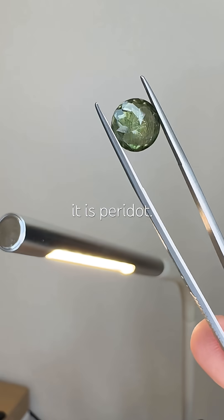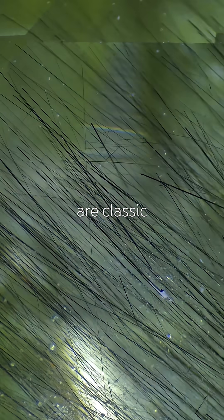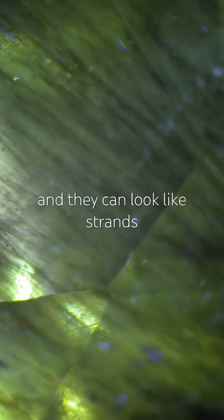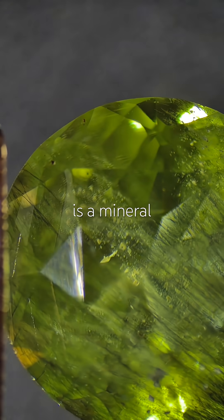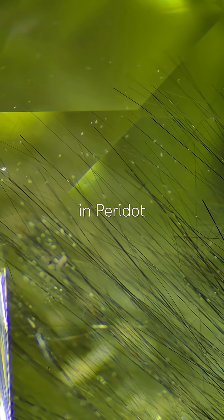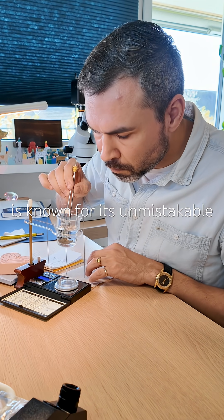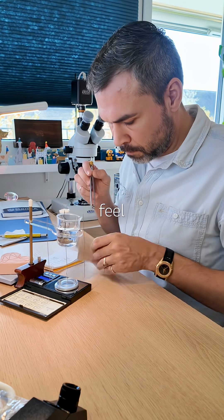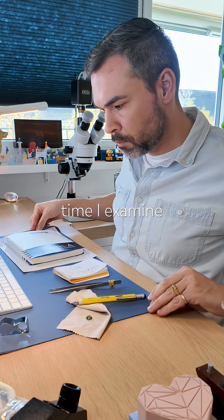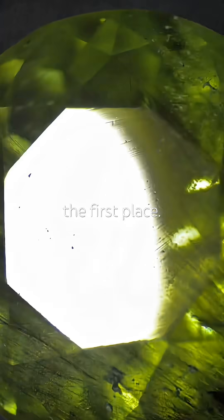Today it is peridot and look at this — these are Ludwigite needles. They are classic peridot inclusions and they can look like strands of hair frozen inside the crystal. Ludwigite is a mineral that often grows in peridot as long, thin, inky needles. Peridot is known for its unmistakable green color, but its inclusions are what make each one feel alive. Every time I examine peridot, I hope to see something like this, and every time it reminds me why I started this hobby in the first place.